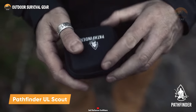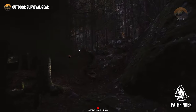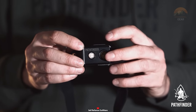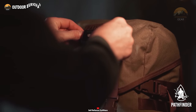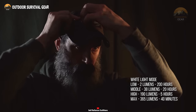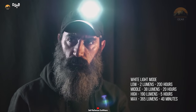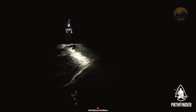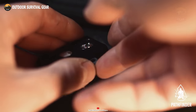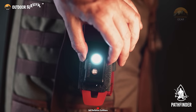Having a reliable source of hands-free illumination like the Pathfinder UL Scout headlamp can make all the difference in a survival scenario, providing crucial light in the darkness to meet the demands of outdoor enthusiasts and survivalists. Equipped with white, green, and red light modes, this headlamp provides versatile lighting solutions to adapt to various situations. With its white light mode boasting a maximum brightness of 38 lumens, it ensures clear visibility and illumination for up to 20 hours. For moments requiring intense illumination, the headlamp can deliver up to 365 lumens for 40 minutes. Its compact size, rechargeable battery, versatile lighting options, and convenient attachment options make it an indispensable tool for survival and outdoor adventures.